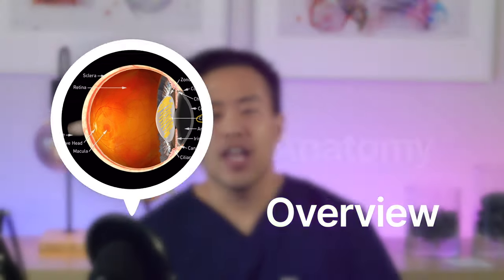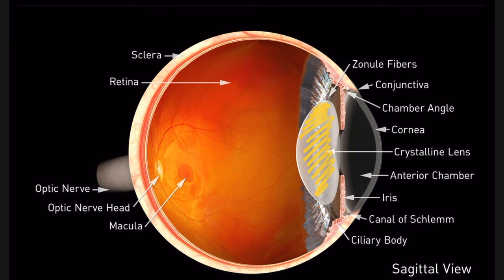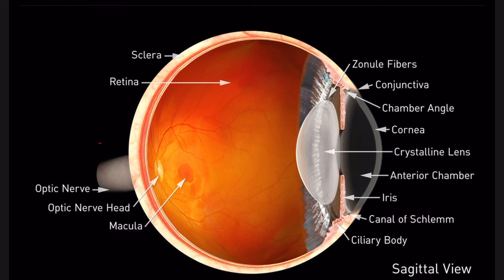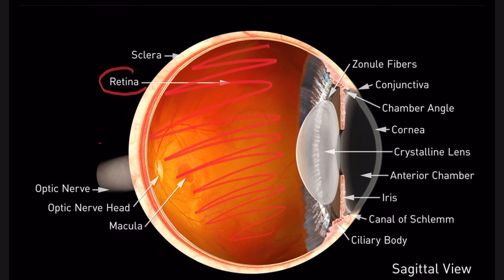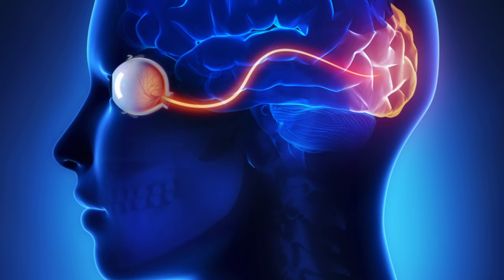Before we talk about cataracts and cataract surgery, let's go over the eye anatomy — and I love analogies, so this will help make things very simple to understand. In the front of the eye, you have the cornea, very similar to the front glass lens in a camera. Inside the eye, you have your human crystalline lens — that's what becomes a cataract — similar to the deepest innermost glass lens. You also have the retina, your eye's sensor, similar to a camera sensor. And lastly, the optic nerve connects the eyeball to the brain, similar to how a USB cable connects a camera to a computer.